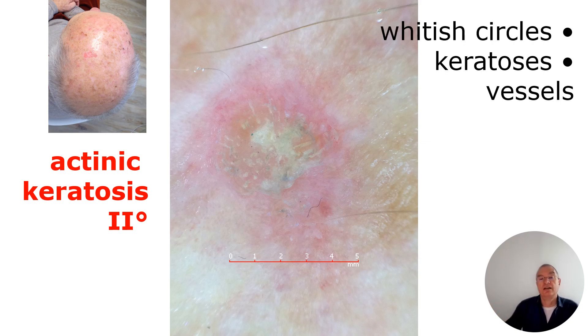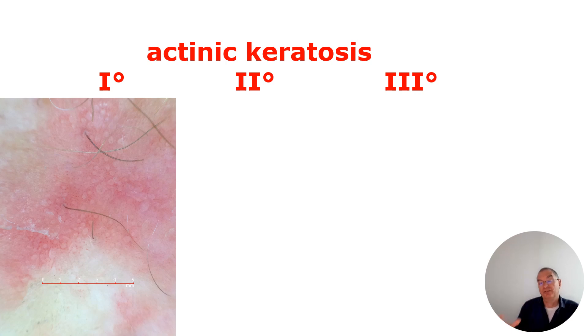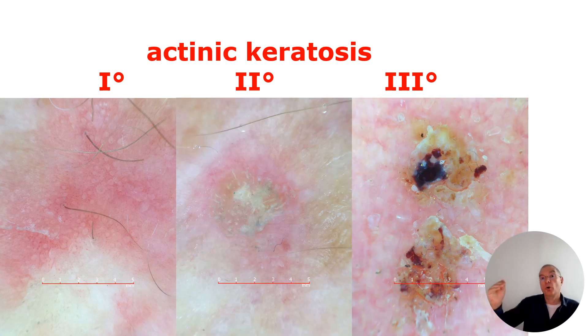This is actinic keratosis grade 2. When we move further on, the hyperkeratosis is growing and growing. Let us compare the images at different stages of the actinic keratosis — the fresh strawberry pattern and then getting actinic keratosis more and more.